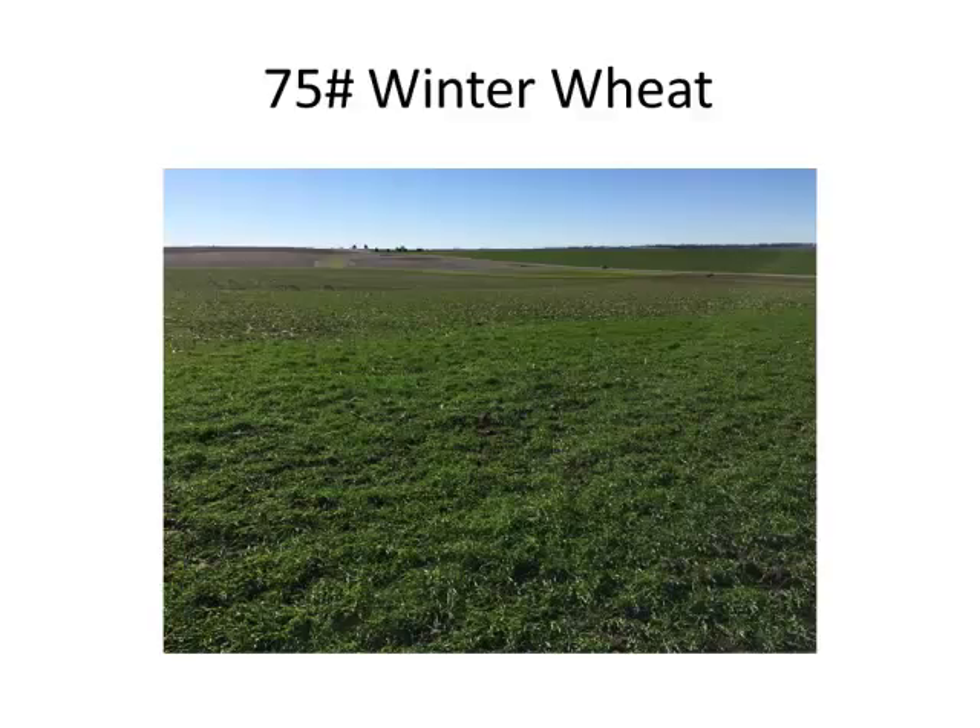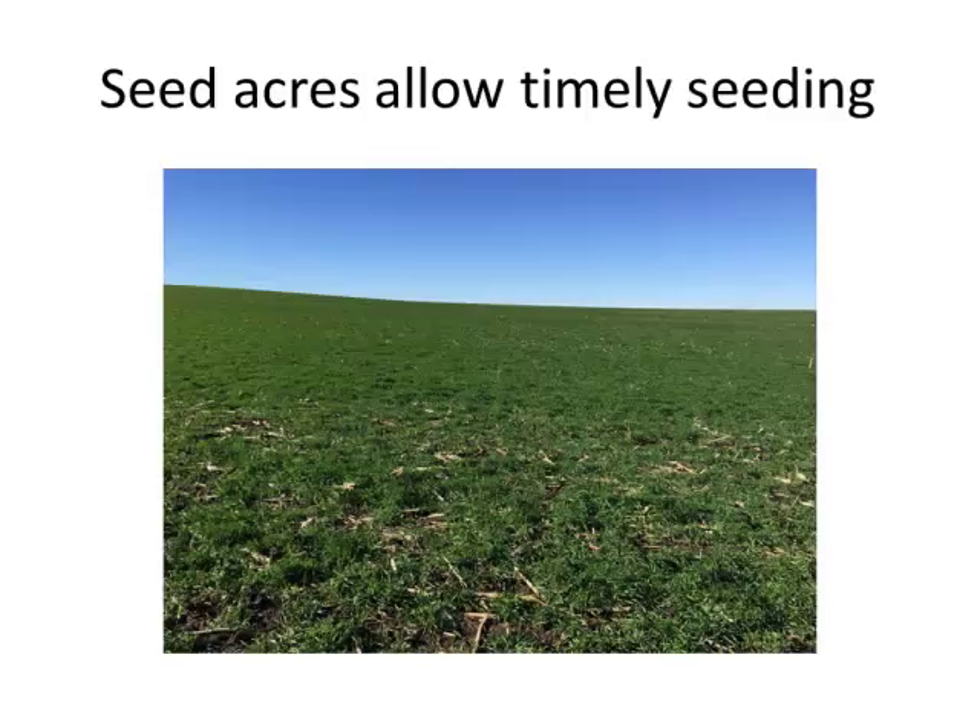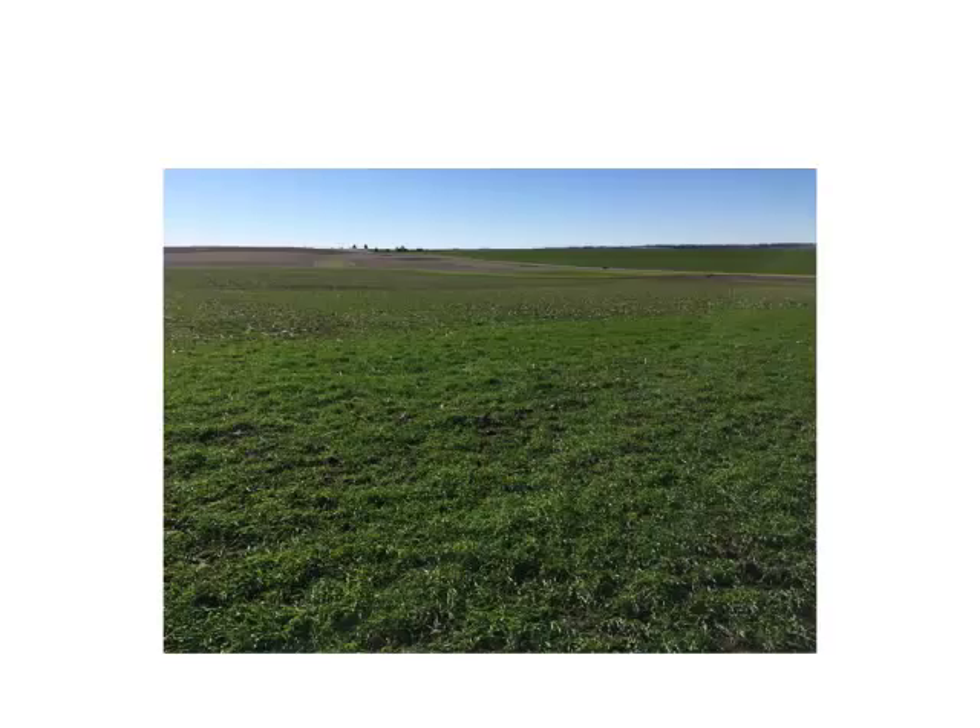We're probably not getting quite as much subsoil root development out of the wheat as we do with the rye. But from a soil conservation standpoint, I think it accomplishes the same thing. Just some different shots of some of the fields this fall.